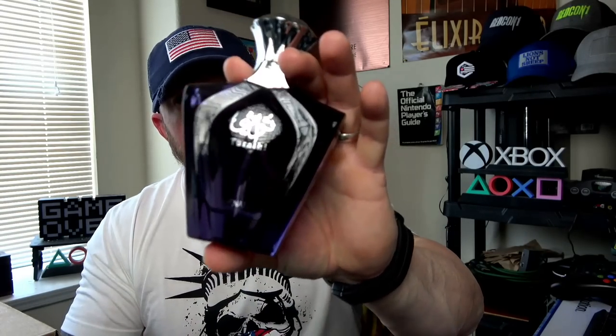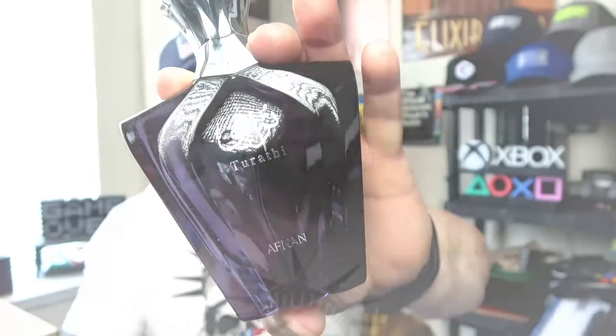It genuinely smells incredible. I would strongly encourage you to give this one a try if you're curious about Bvlgari Tygar, or if you've smelled it and just wanted an affordable way to smell like it. That's a great clone — for the money it's pretty hard to beat. It's Afnan Tarathi Blue.